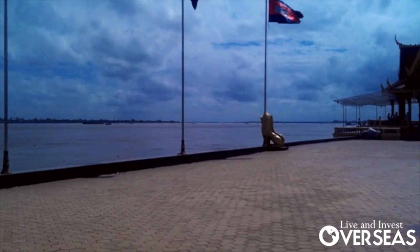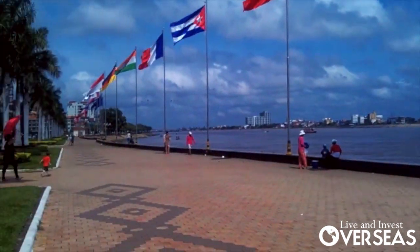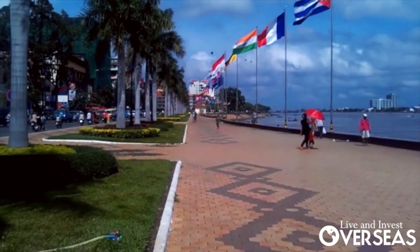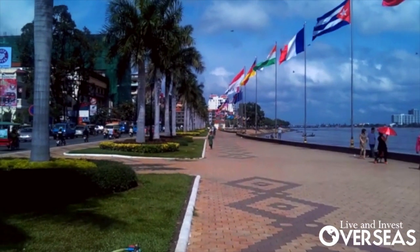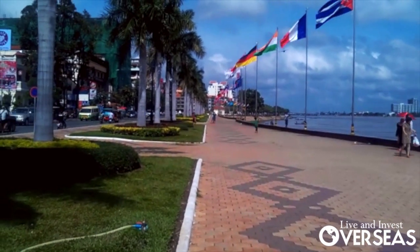It stretches on for quite a few kilometers across that way. The colonial-era French who laid out the modern city built this really nice promenade, and you've got all the main shops, restaurants, and cafes strung out along one side of it and a really nice, well-maintained walkway along the other side.